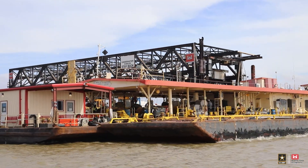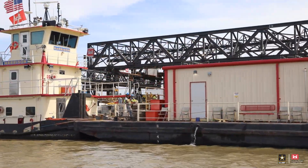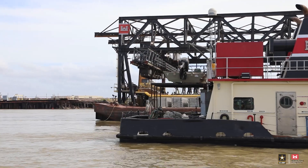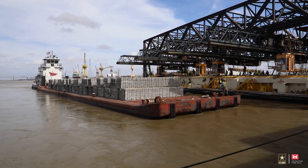Absolutely. Thanks for having me. The mat-sinking unit is absolutely critical to delivering the Regional Channel Improvement Program. This is one asset of a greater program, and what we're doing today is replacing articulated concrete mat at the toe of the levees. As we know, levees keep water off people, and what the articulated concrete mat does is ensure that the toe of the levees stays in place.